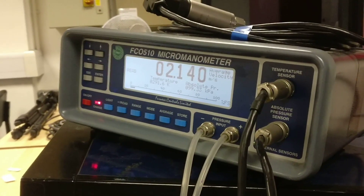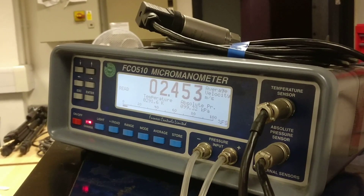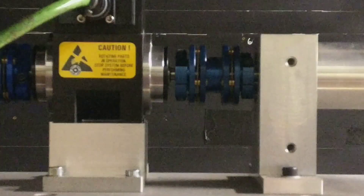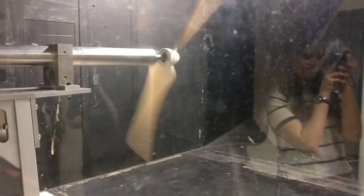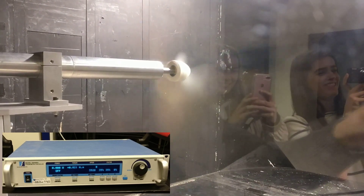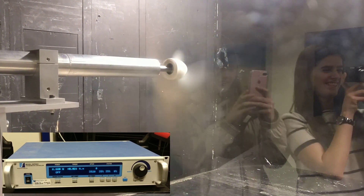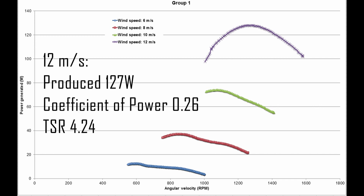It was then time to test the turbine. This was done in the Donald Campbell wind tunnel, where the turbine was mounted to the test rig and subjected to four different wind speeds of 6, 8, 10, and 12 metres per second. The power generated was measured by a torque transducer while the blade was decelerated to stall by a hysteresis brake. Our wind turbine displayed good performance above 6 metres per second and performed best at 12 metres per second.